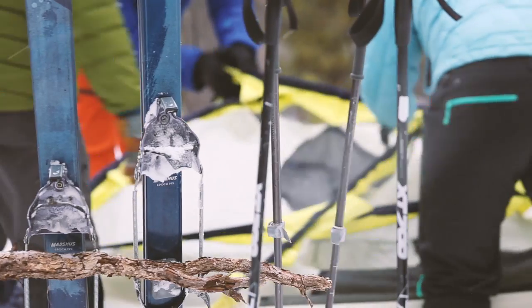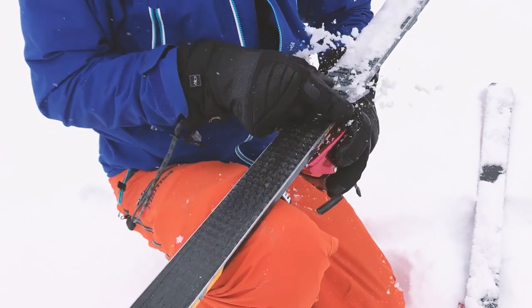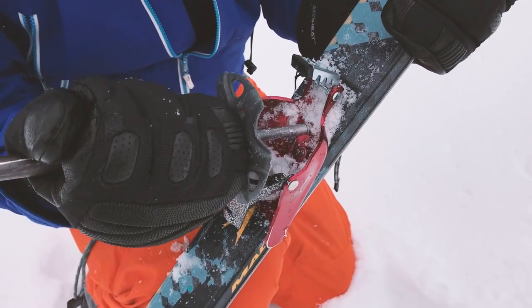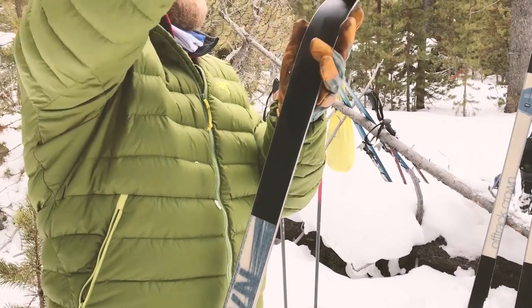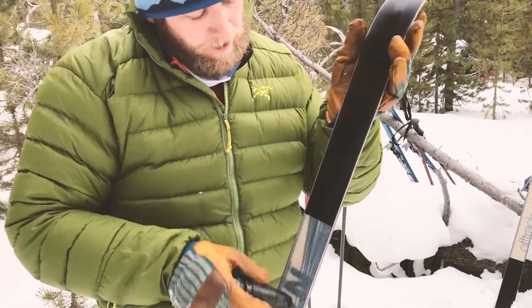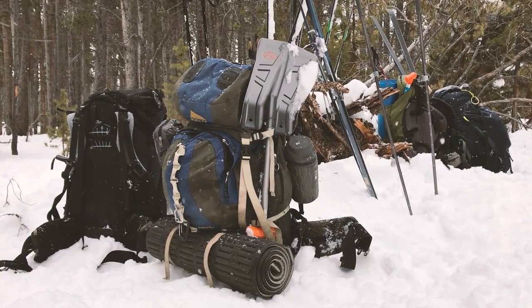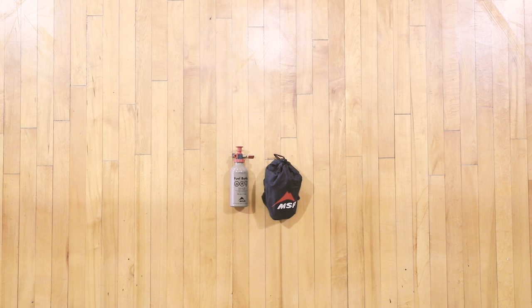Now let's talk gear. Don't let this trip be the first time you use any piece of your equipment. Test your gear in winter conditions before you depend on it in the backcountry. Here are a few things you should have in your pack no matter what. Pack a stove because campfires aren't allowed in Yellowstone during winter. Some stoves don't work well in cold weather, so do your research and make sure your stove is up to the challenge.